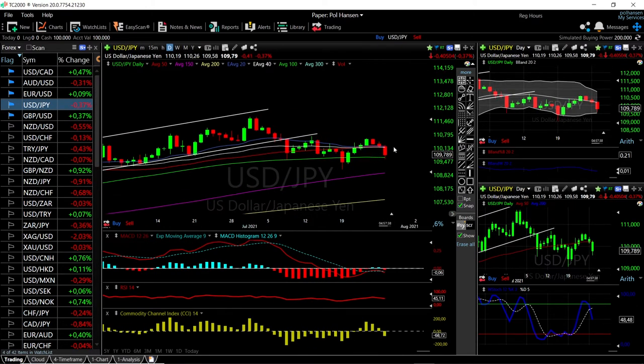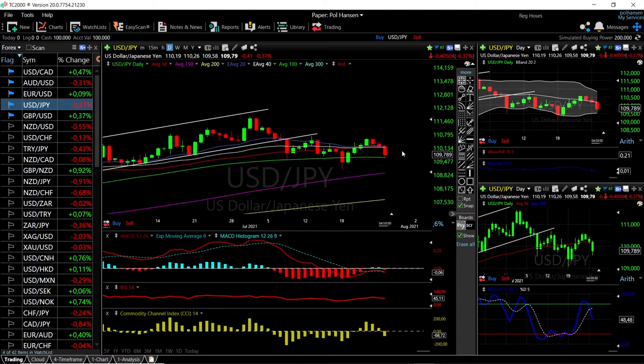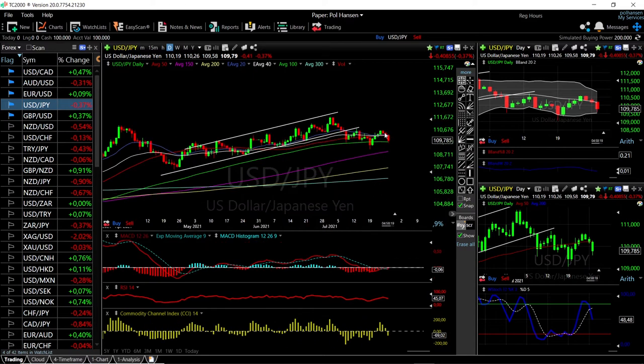Looking at USD/JPY, we can see that we have fallen towards the 100 moving average down here at 109, and we basically bounced from there — quite a nice bounce. We also hit the bottom of the Bollinger Band. If we break below the 100 moving average, we have the 150 right here at 108. Technical indicators show the MACD is bearish, RSI is bearish, CCI is bearish, and the stochastic is bearish as well, so momentum is definitely to the downside. This pair has basically been trading within a range for the last three weeks.